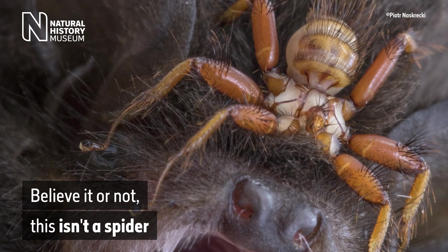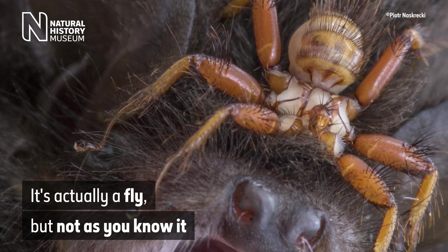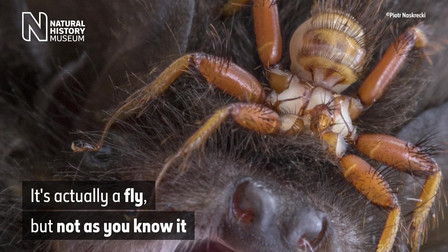An image of an amber-coloured six-legged insect perched on a furry snout. On-screen text reads: 'Believe it or not, this isn't a spider. It's actually a fly, but not as you know it.'